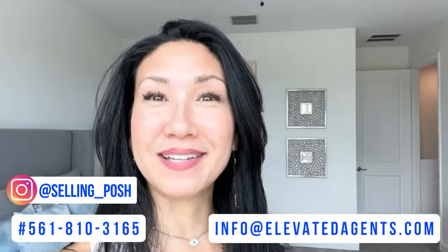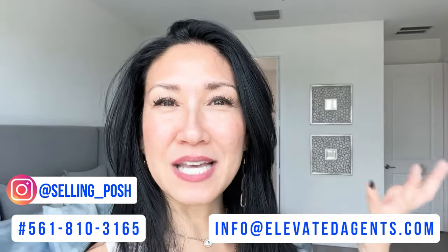If you have any questions, let me know — I'd love to help you. Reach out, give me a call, send me a text, shoot me an email, because we've got your back when you're moving to Florida.